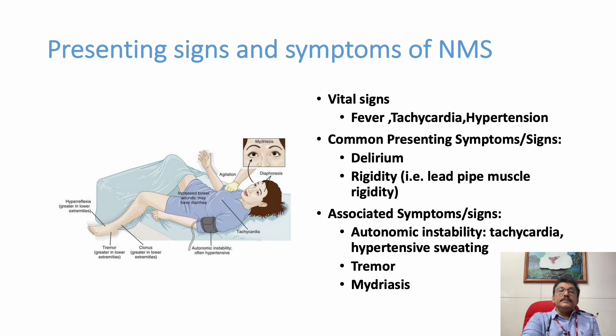Common presenting signs and symptoms include delirium, altered behavior, coma, and sometimes seizures. Rigidity is an important sign — lead pipe rigidity is classical, but if associated with tremors it can be cogwheel. Other associated findings include autonomic instability such as tachycardia, hypertension, increased sweating, bradycardia, tremors, and movement disorders.